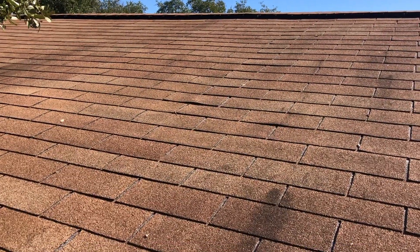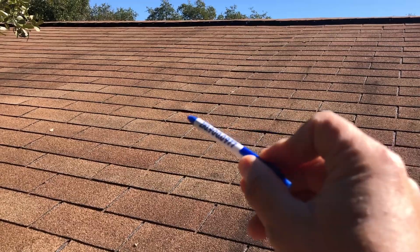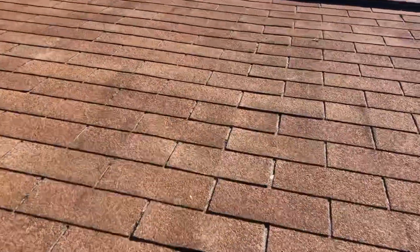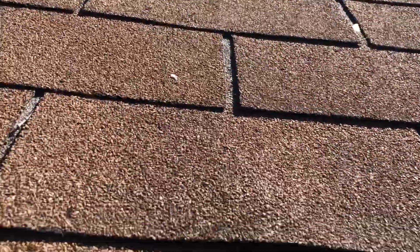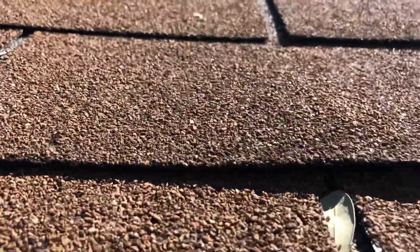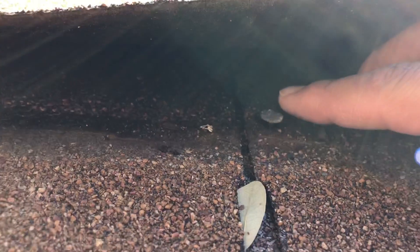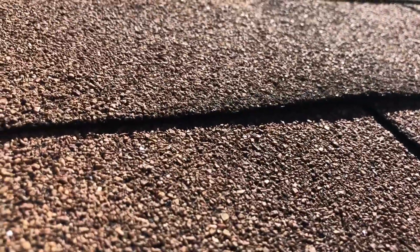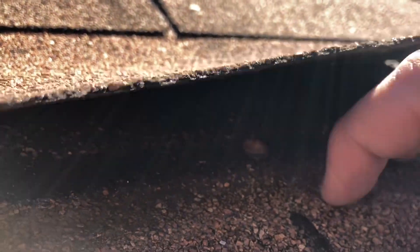Let me show you what a nail pop looks like. If you look closely, you got this shingle right here and you got that shingle right there. This is just one example. As you can see, we'll pick it up and you see how that nail is popping up. Eventually it'll pierce through the shingle — this one's starting to do it. There it is right there, and as you can see, it's kind of rusted, which means water is hitting it.